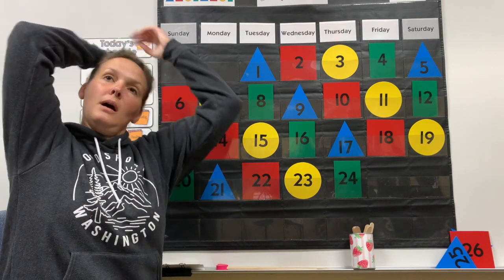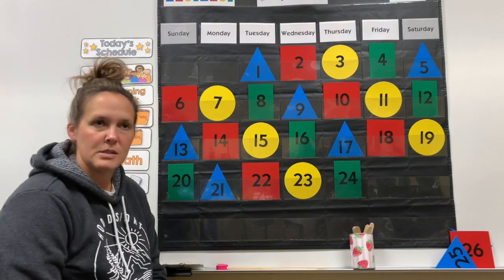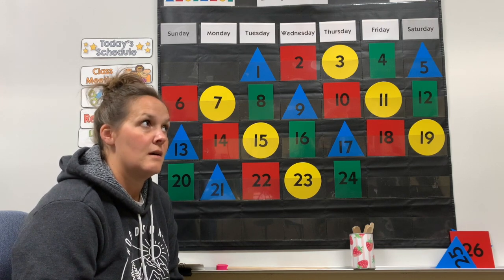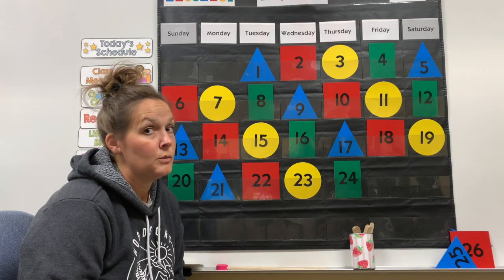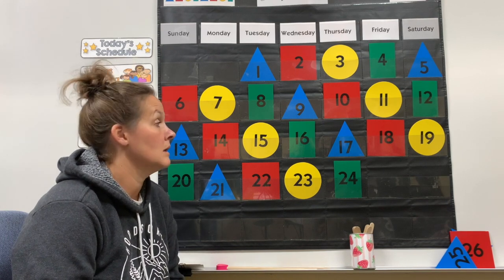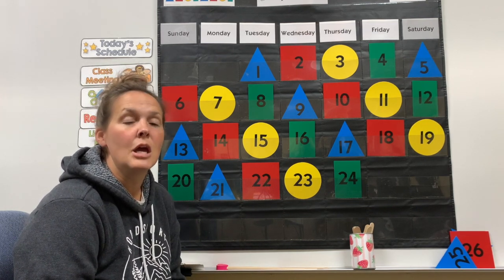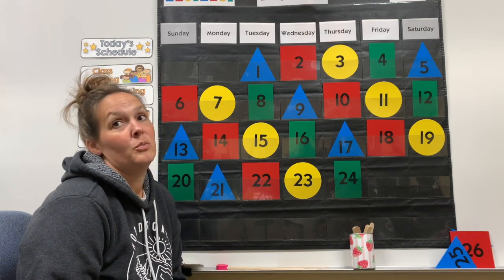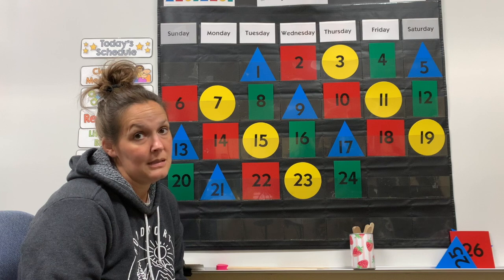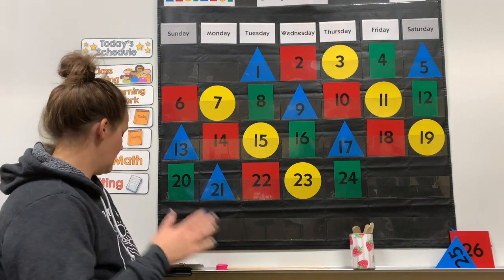Kindergarten, we made it through another week — it's Friday! I was thinking next week it would be fun to have a silly sock day one day. You could wear two different socks, somebody else's socks, your socks inside out, or your socks tucked over the bottom of your pants. We'll talk more about that next week, but get ready for it!